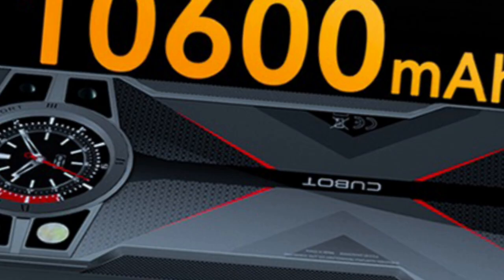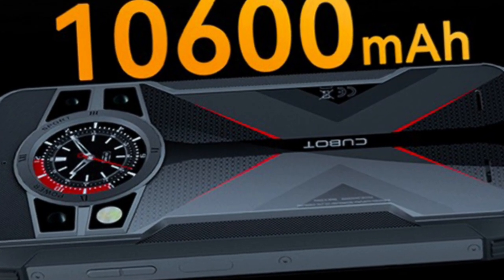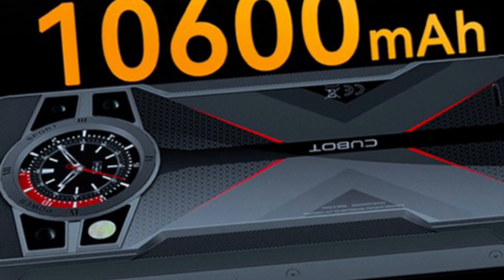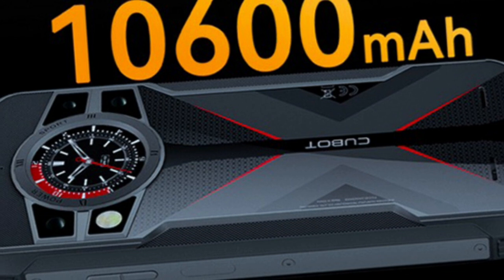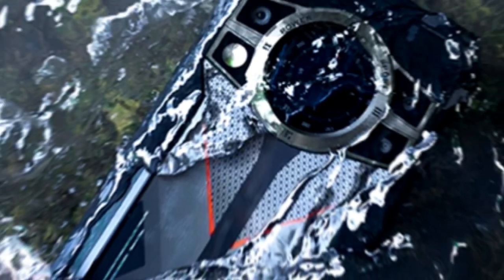Nevertheless, the device remains cool even during intensive usage, thanks to effective heat management. The colossal 10,600 mAh battery ensures an astonishing battery life, lasting 3–4 days on a single charge, alleviating any concerns about finding power sockets or carrying power banks.